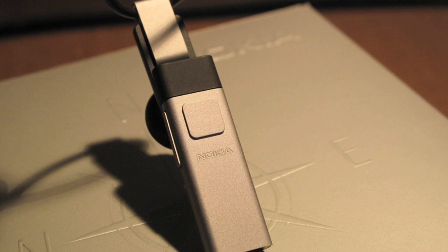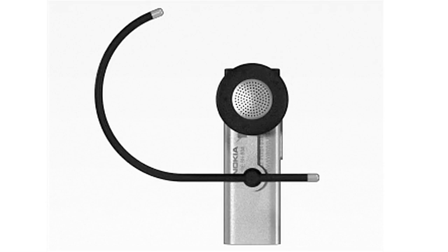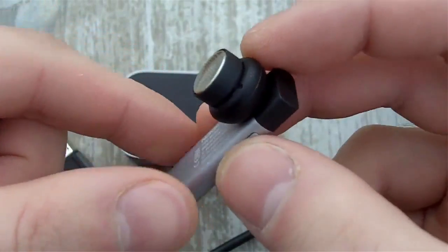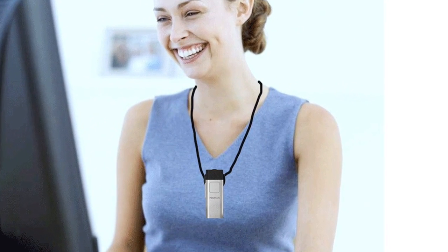But what happens if you get a disruptive phone call? It might break your workflow. Well, you can always use this sleek Bluetooth headset by Nokia, the BH804. After you're done with the call, you can even wear it as a necklace. It's so stylish!